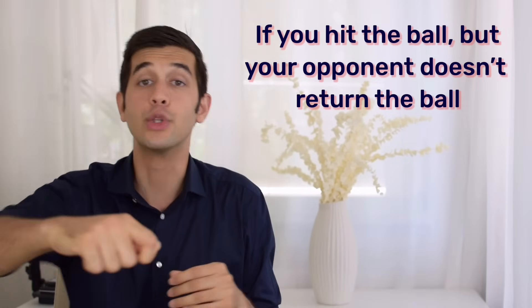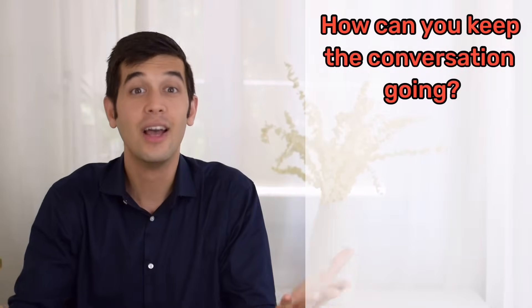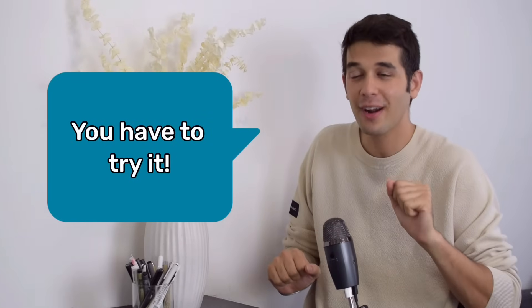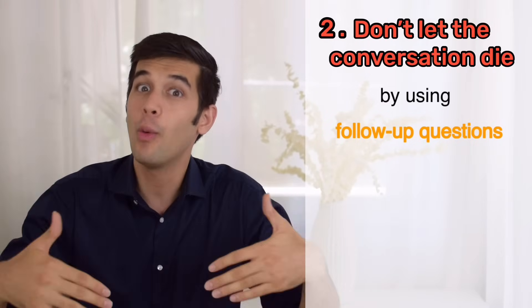Think of the game of ping pong. If you hit the ball but your opponent doesn't return the ball, the game is over. And we don't want the game to be over — we want to keep playing. How can you return the ball, or how can you keep the conversation going? By returning a question. 'Where are you from?' 'I'm from Italy. I was born in Milan, one of the largest cities in Italy. It's famous for its typical food, risotto milanese. You have to try it. How about you? Where are you from?' 'I'm from the States.' Now, what if the other person gives you a very short reply? Well, that's rule number two: don't let the conversation die — use follow-up questions.